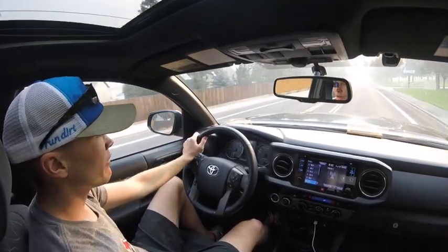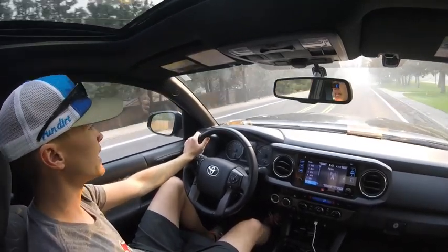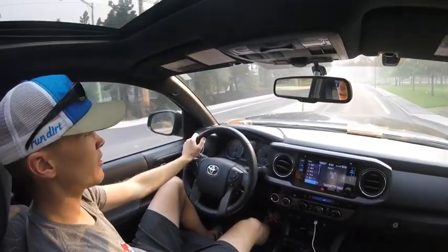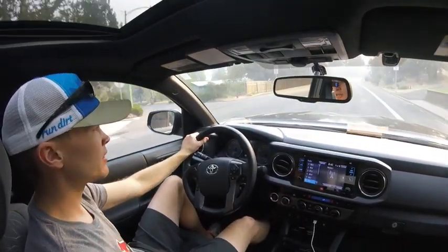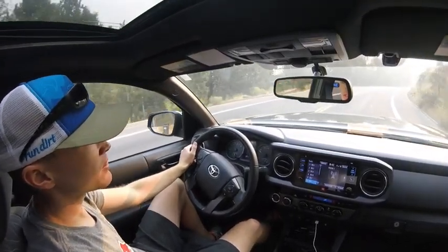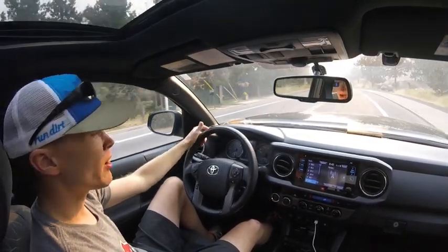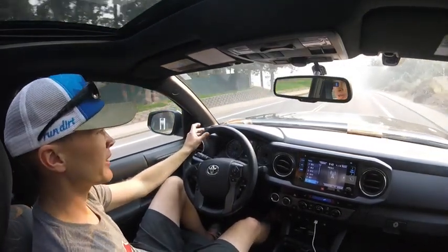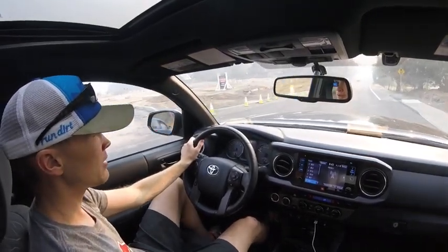Interestingly, the previous owner of the R-Pod had a Toyota Highlander and said it towed it fairly well — though they may have just been trying to sell it to us. The Highlander actually has the same engine as the Tacoma but is probably geared a little differently. The Tacoma likely has a bit more torque and towing capability, and the Tacoma's chassis is more capable than the Highlander's, so the trailer probably sways significantly less behind the Tacoma.